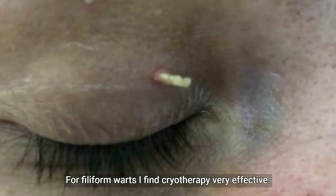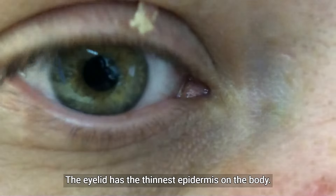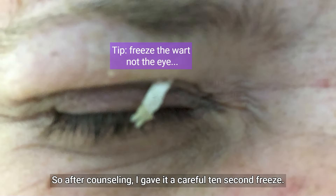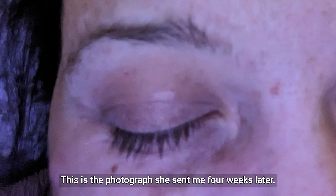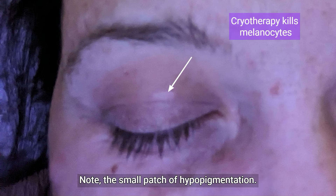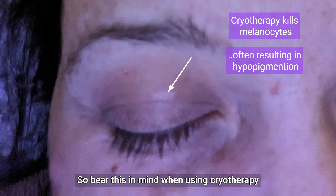For filiform warts I find cryotherapy very effective. You tailor the cryotherapy freeze to the skin thickness. The eyelid has the thinnest epidermis on the body, so after counselling I gave it a careful 10-second freeze. This is the photograph she sent me four weeks later. Note the small patch of hypopigmentation — melanocytes don't like being frozen and often die, resulting in skin hypopigmentation. Bear this in mind when using cryotherapy in patients with skin of colour.